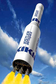The Kistler K-1 launch vehicle was to have been a two-stage, fully reusable launch system aerospace vehicle in commercial development by Rocketplane Kistler.